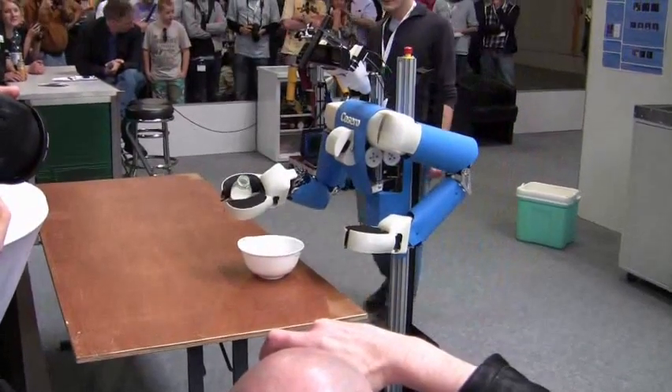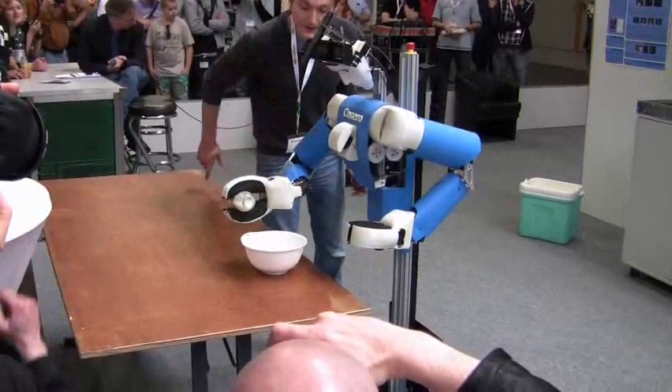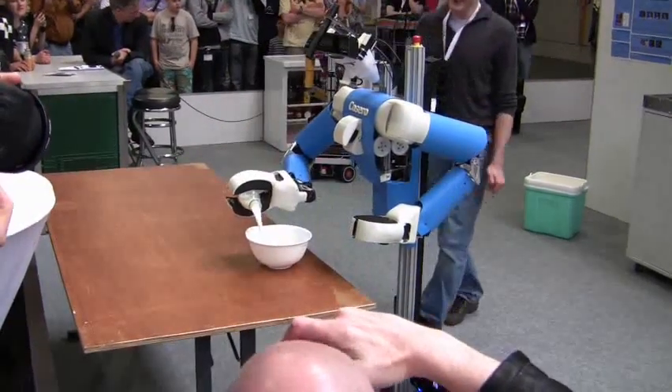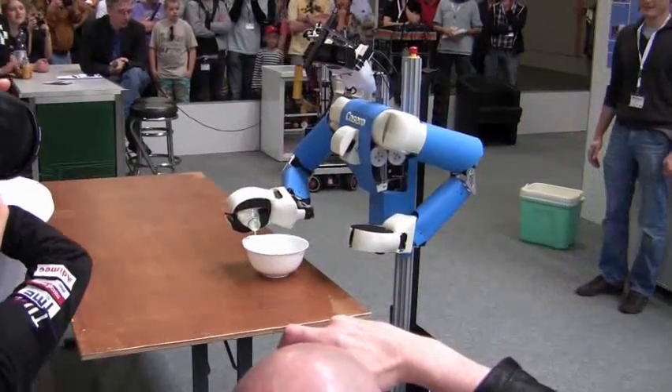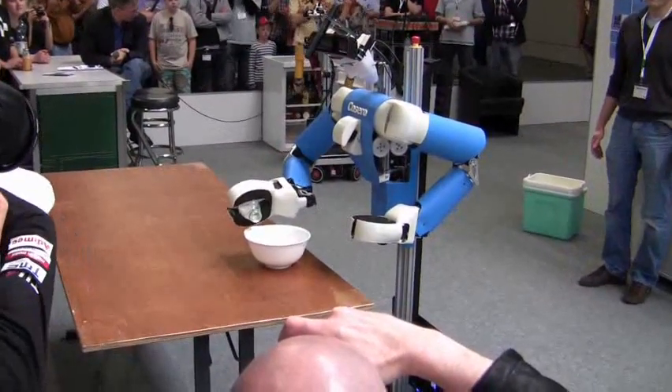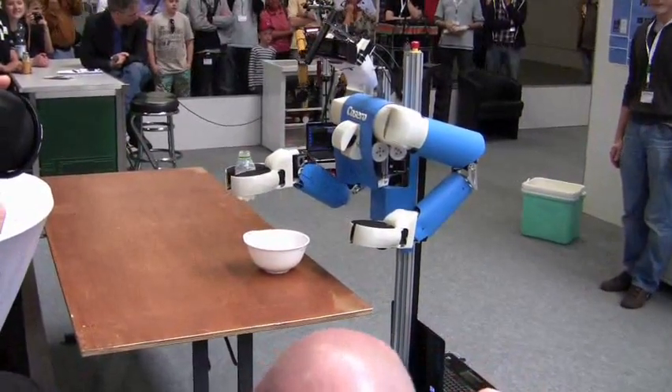Zervo looks good. There is some milk for the cereals. The last drops also belong to the bowl, right? Good job for the bowl.